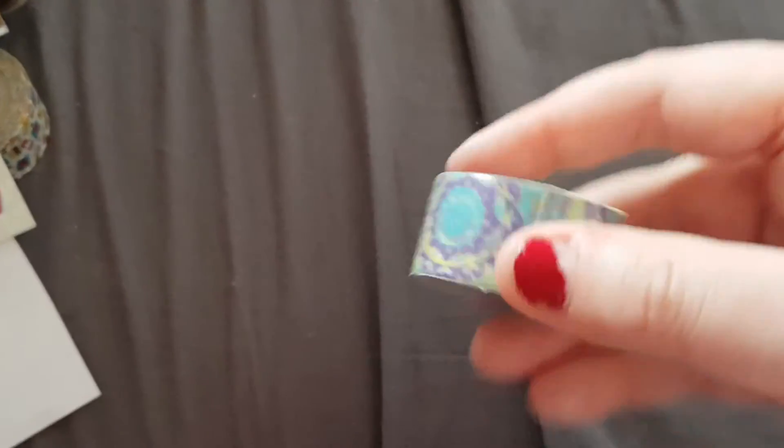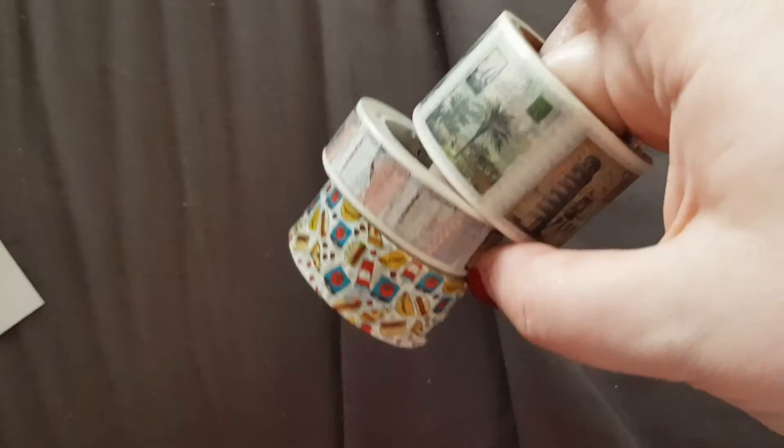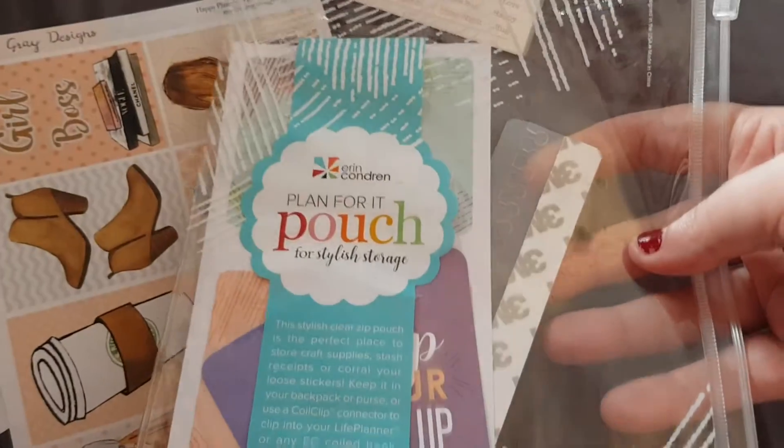Then I got these donut stickers, another Recollections washi — I got a lot but I did take loads. I have this Recollections washi, a planner one, and one that's like stamps. I then have another little bobbin of washi from Lindsey, these Mrs. Brimble stickers, and this Erin Condren pouch.